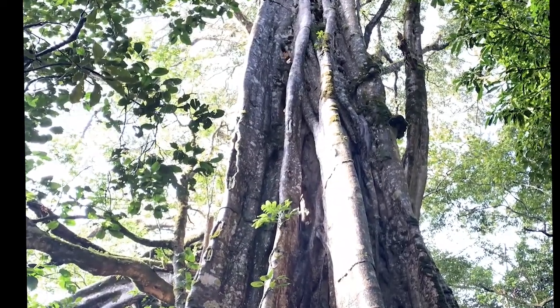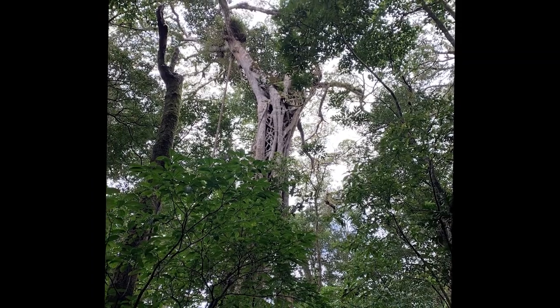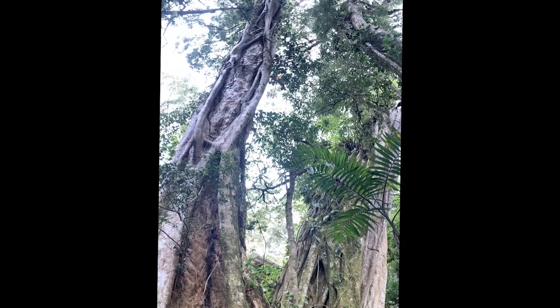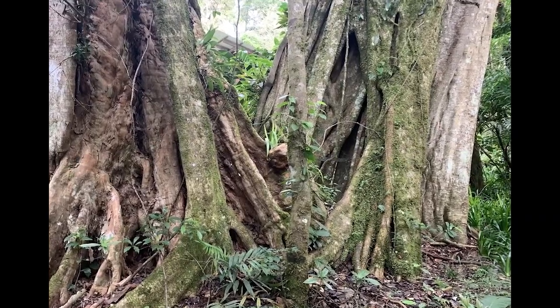And this growth strategy is one of the keys to why they are so successful and abundant in tropical forests. There are about 850 species of fig trees in the genus Ficus in the world. But not all species of Ficus have this strangling ability. Even fig trees that do have it don't necessarily use it — there are cases where strangler fig seeds may land on the ground in a patch of sunlight with enough nutrients, and in that case, they can grow from the ground, no problem.